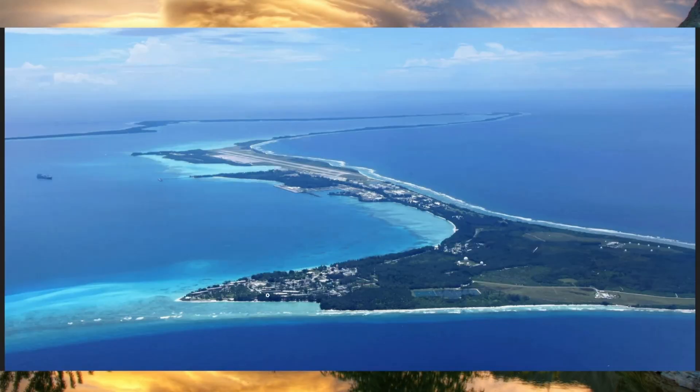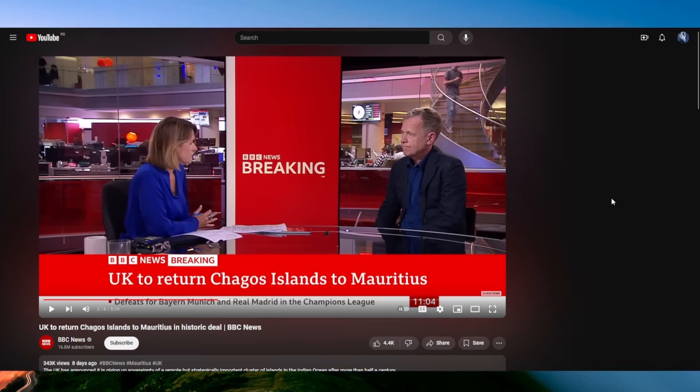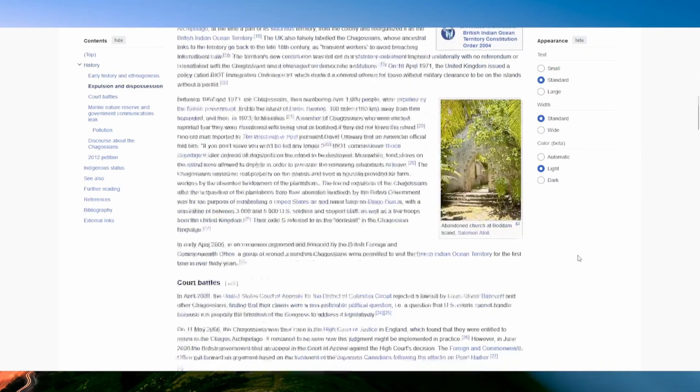Diego Garcia, shown right here, was the only populated island of the archipelago. What then had to be done was to remove all the Chagossians — the ethnic group who lived there. They were basically slaves brought by the French to these islands to work for them. I don't think there was any ethnic group that lived there prior to that, but basically the UK removed them from the islands for the US army base to be built.